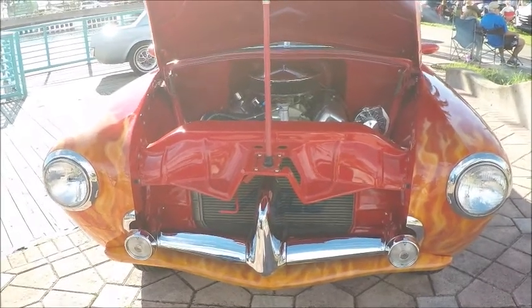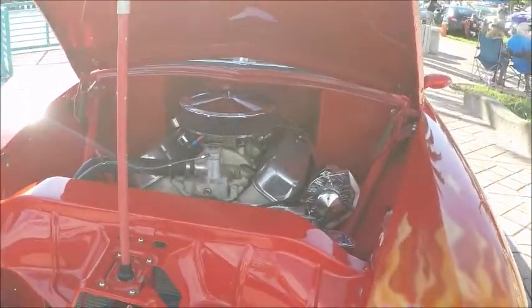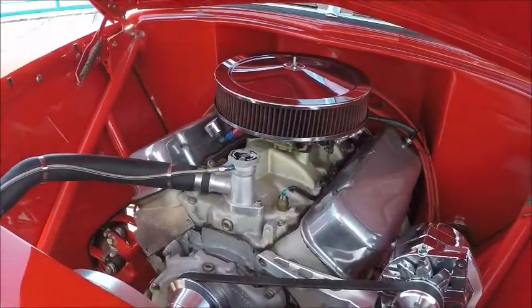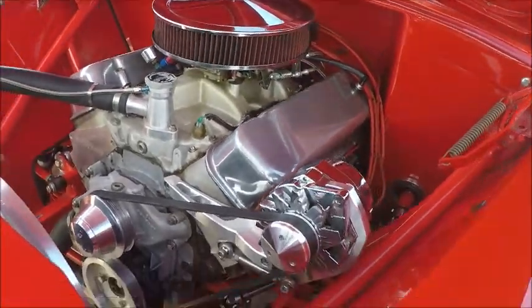This is a 1951 Henry J that's been customized quite nicely. I usually don't video customized cars, but this one really drew me in because we used to have a 1952 Henry J, but it sure wasn't like this.